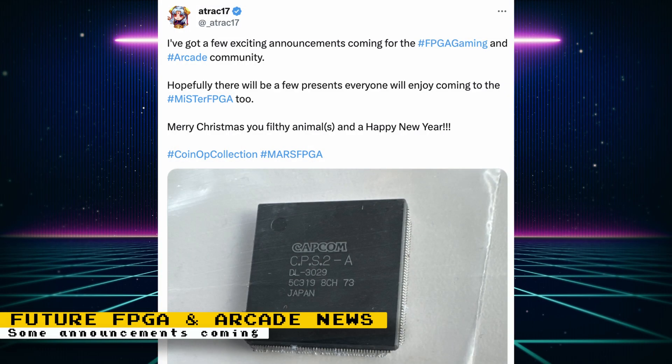Atrack17 teased some upcoming announcements for the FPGA gaming and arcade community. It looks like there is at least some CPS2 announcements coming because pictures of two CPS2 chips were shown. Atrack17 is also hoping to bring some announcements specifically for the MiSTer FPGA.